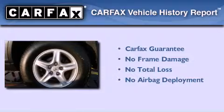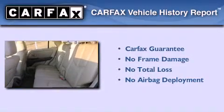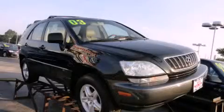Not to mention that this Lexus qualifies for the Carfax buy-back guarantee. This vehicle is sure to sell fast. Call and arrange your test drive today.